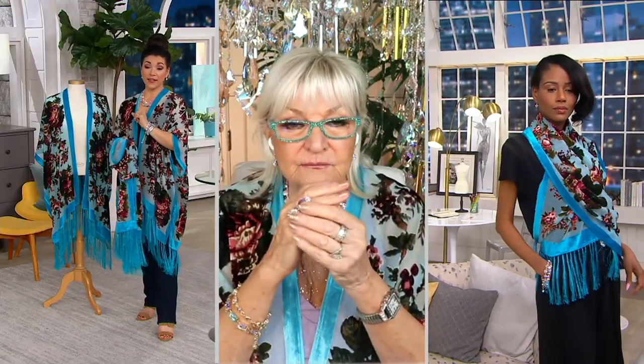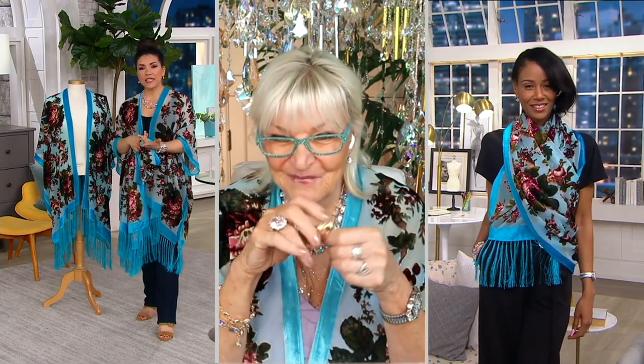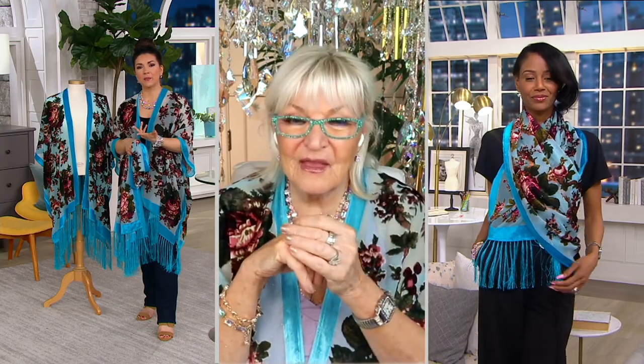Look at Katia in the scarf, wrapped around her waist — she just kind of tied it in the back. That's exactly right. That's what's so fun about these types of pieces.